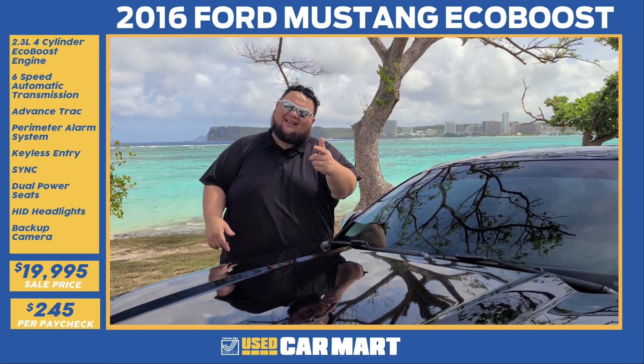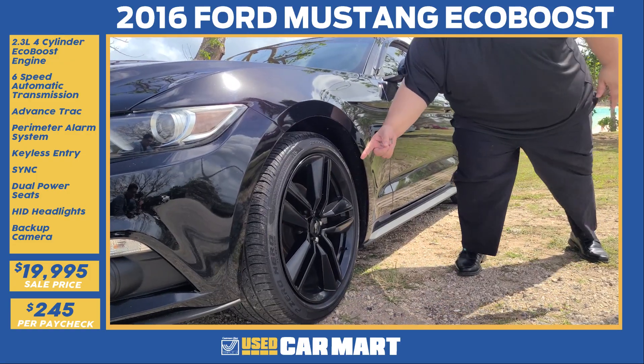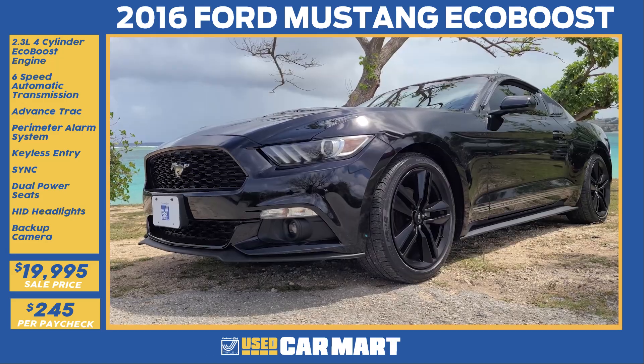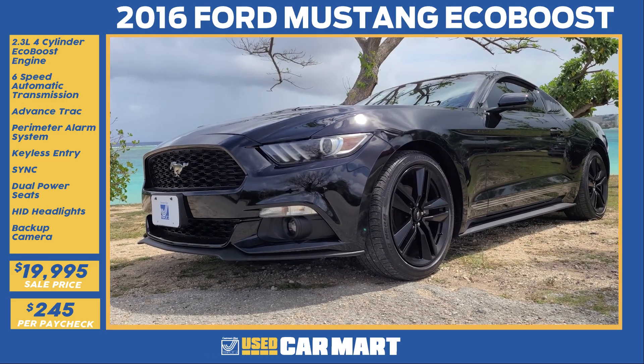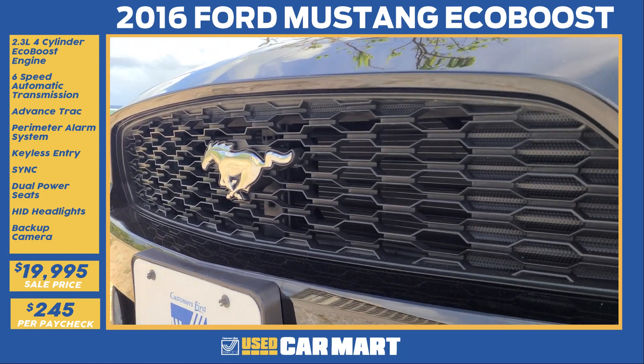Let me tell you why I like this Ford Mustang EcoBoost — black on black on black on black. The Ford Mustang needs no introduction on the road with its aggressive styling. The true pony car with the buff horse right in the grill.